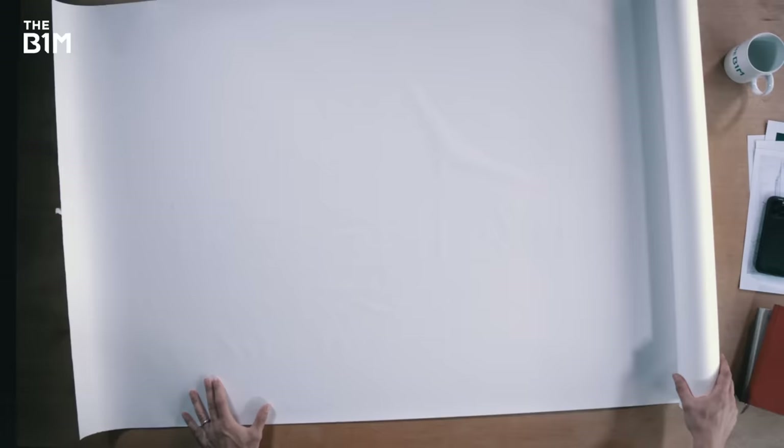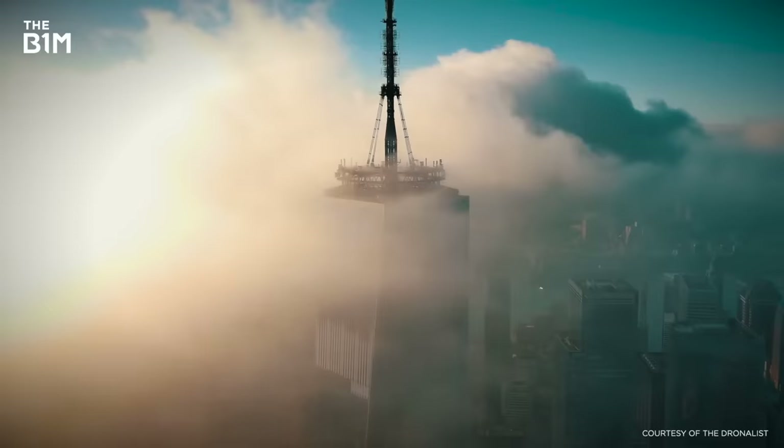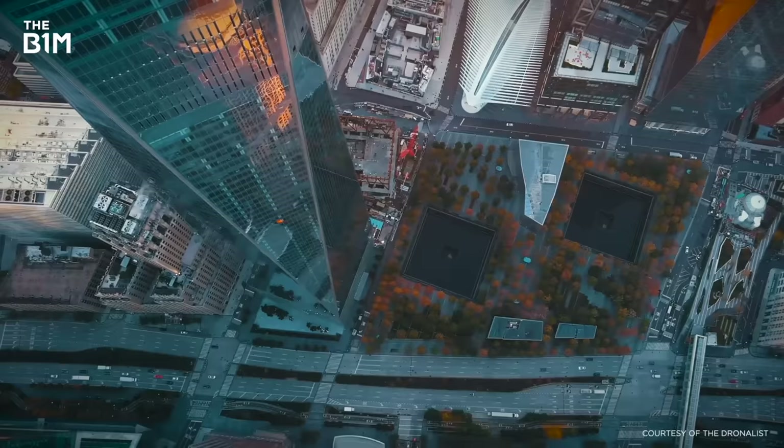Of all the construction sites in the world, few have generated more contention or debate than New York's World Trade Center. You'll probably recognise One World Trade Center that sits here – it's now an iconic skyscraper that rises beside the footprints of the original Twin Towers. But what you might not be aware of is that it's actually part of a much bigger development of skyscrapers all around the 9/11 memorial site.